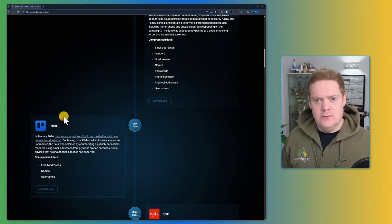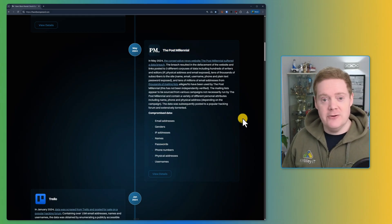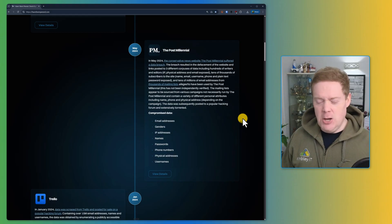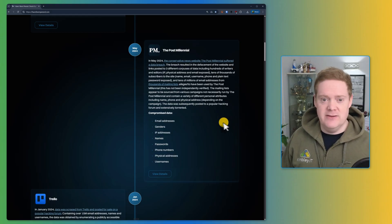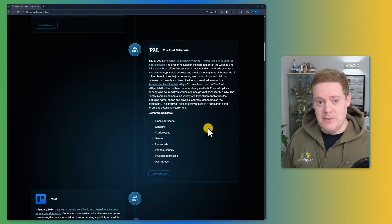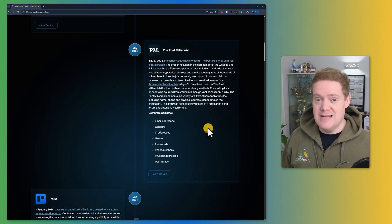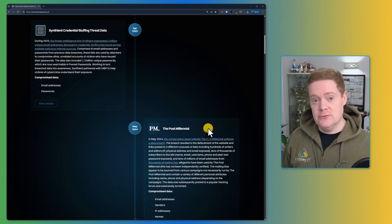Now here's the scary part — the ones you don't know about. Scroll down and you might find something obscure like this: the Post-Millennial. I don't ever remember signing up for this website, so how are my credentials listed here? Maybe I did sign up but it had a different name at the time. More likely, maybe they purchased a database of credentials from a data broker, maybe for a marketing campaign — and that's how my credentials have been found in this breach.